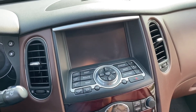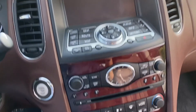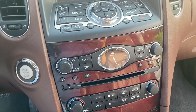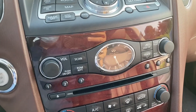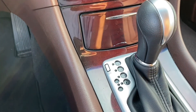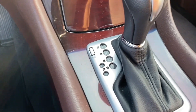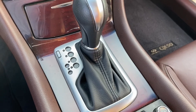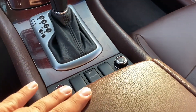Nice entertainment console. Nice touch. Classic clock. Unfortunately there's no paddle shifter here, but we can shift here. And all leather here.